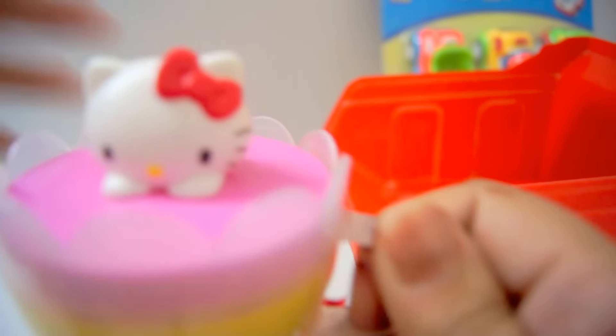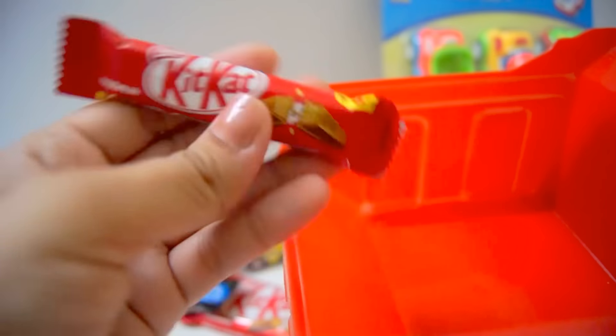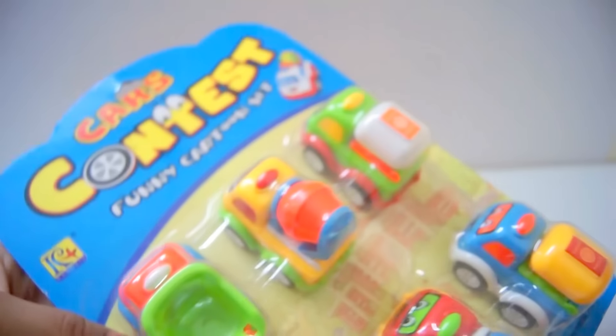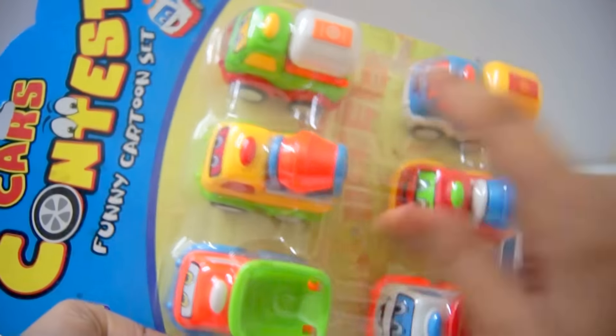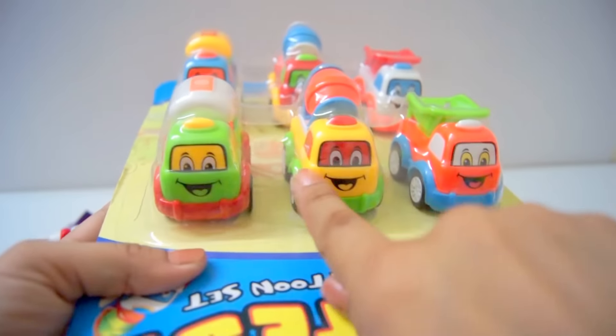Surprise Cup! Hey, Hello Kitty! This is empty, this is empty. Oh, this is all Kitty Kat here. And we have a big truck — ha ha ha! And now we have small tracks here, different tracks here, and they are funny too.